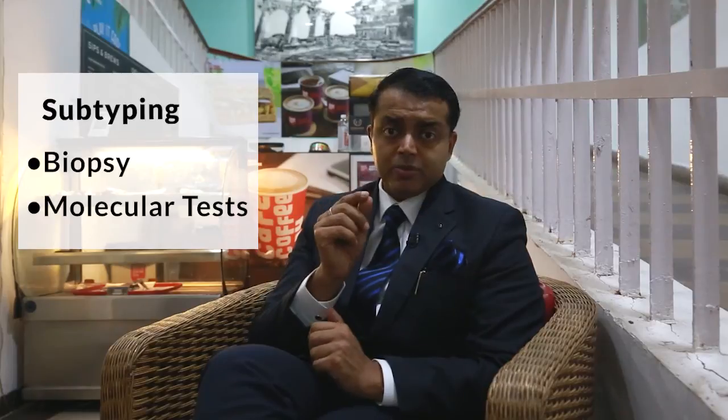Other than the staging, the subtype of lung cancer is very important. In today's world, we have almost 10 subtypes of lung cancer which are different. Subtyping of lung cancer requires generally a biopsy, and certain tests are done called immunohistochemistry tests and molecular tests, and based on the molecular testing, the subtype of lung cancer is known.